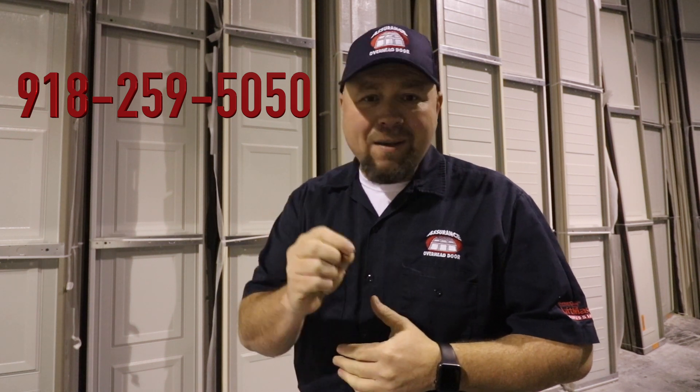That's our website and we would like to thank you for stopping by. If we can ever be of any assistance in answering a question or providing you with an estimate, please give us a call at 918-259-5050. If you happen to have your smartphone with you, go ahead and make us a contact so that in the future if you ever have an issue you can give us a call. Again, there are no gimmicks whatsoever — we are upfront with you on our pricing and we look forward to doing business with you in the future.